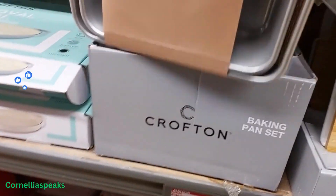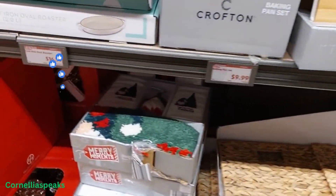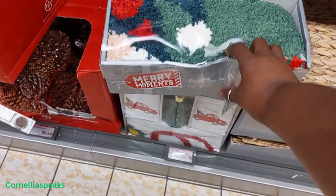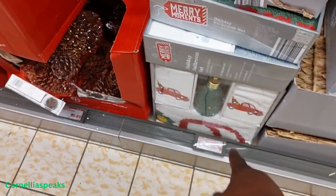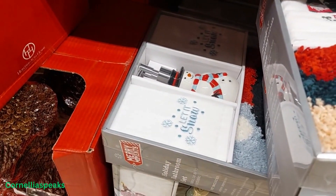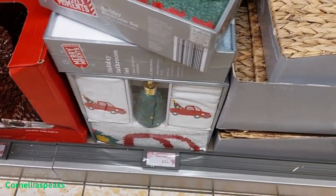Something is smelling so good — I smell cinnamon somewhere. What is this? It's a 'Tis the Season holiday bathroom set. I also see a truck set and one that says 'Let It Snow,' and those are $14.99.